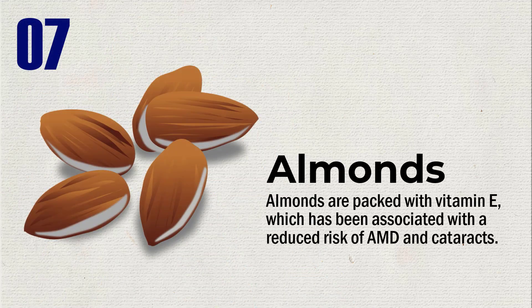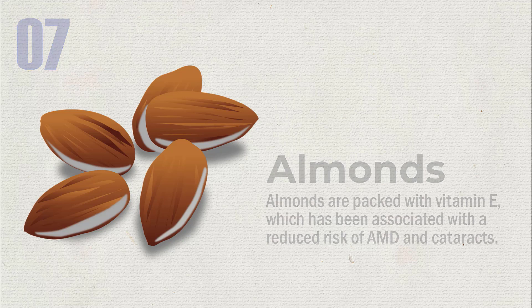Almonds are packed with vitamin E, which has been associated with a reduced risk of AMD and cataracts.